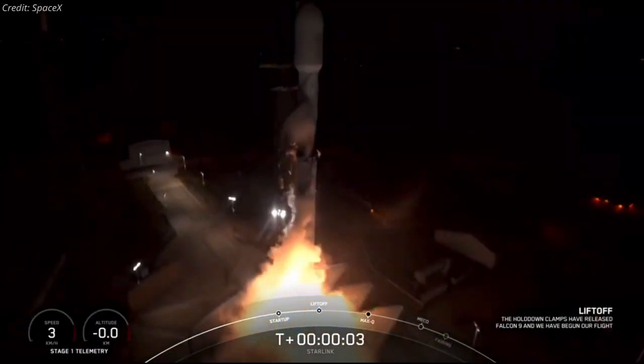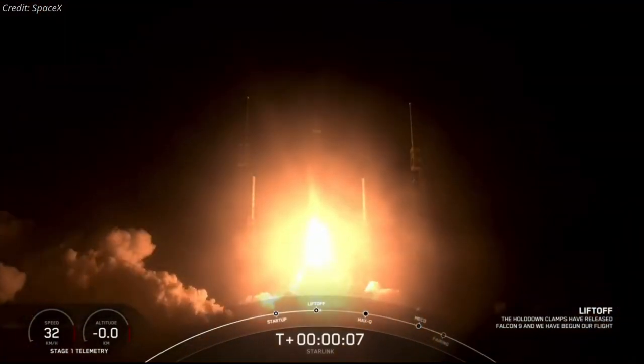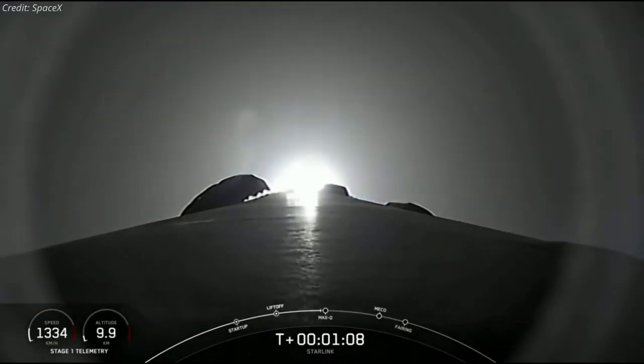A SpaceX Falcon 9 launched another set of Starlink satellites on March 24, 15 years to the day after the company's first unsuccessful launch. The Falcon 9 lifted off from Space Launch Complex 40 at Cape Canaveral Space Force Station in Florida, carrying 60 Starlink satellites.